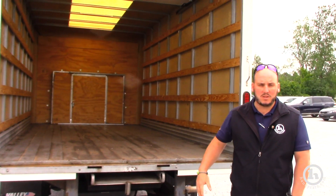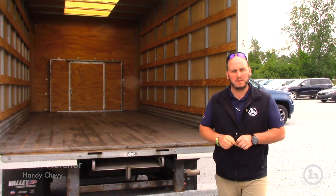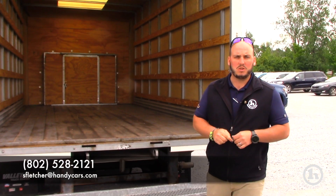Let me know what your thoughts are on this. Like I said, $32,250 is your price. Let me know if it's something you're interested in and we can go into it further. My direct line is 802-528-2121. Thanks, Sean. We'll see you next time.